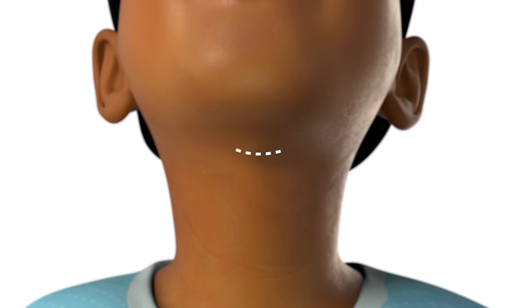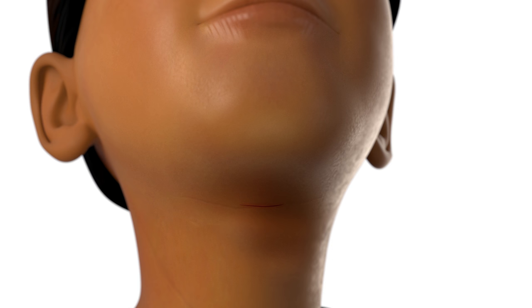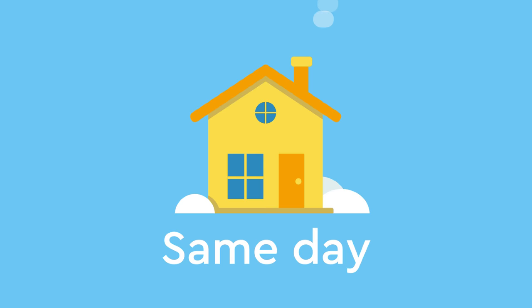Once inside, the cyst is lifted away from the muscles of the neck and removed. The wound is then closed with stitches that are hidden under the skin and don't need to be removed. Steristrip bandages may be placed over the wound while it's healing. Dermoid cyst removal is generally performed as an outpatient procedure, meaning your child can go home the same day as their surgery.